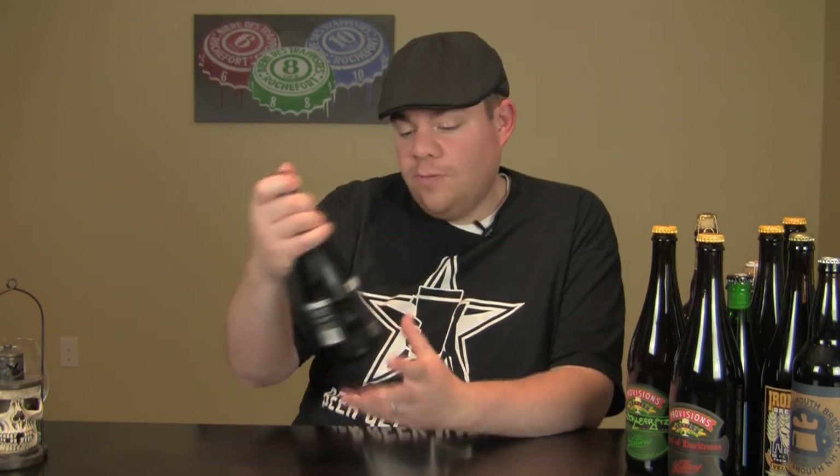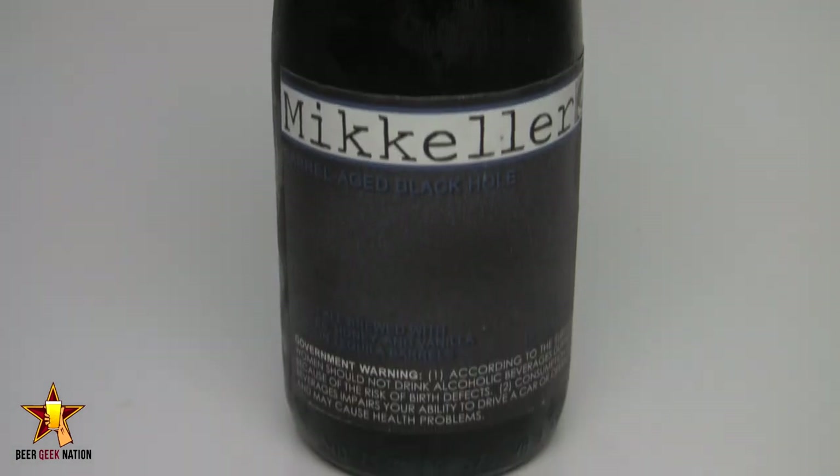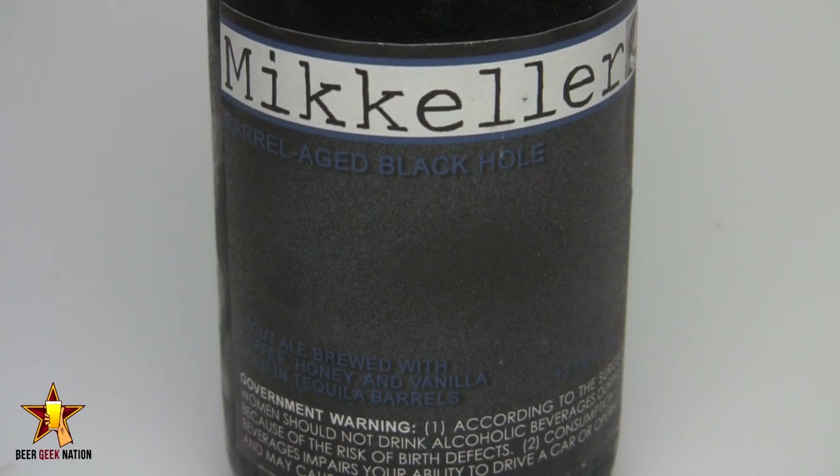Hey guys, welcome back to Beer Geek Nation, I'm Chris. Thank you for joining me for another beer review. Tonight we are looking at a MckellarBeer — kind of a limited edition — this is the Mckellar Black Hole. It is an imperial stout brewed with coffee, honey, and vanilla beans at 13.1%, and then it's aged in tequila barrels.